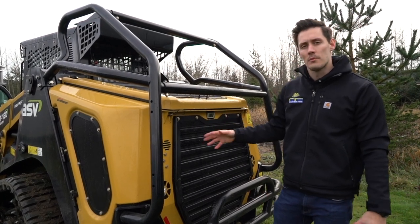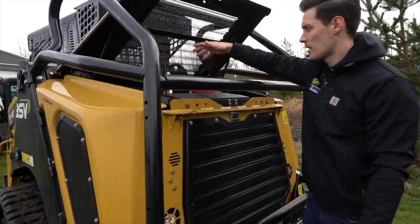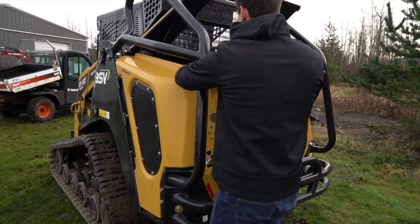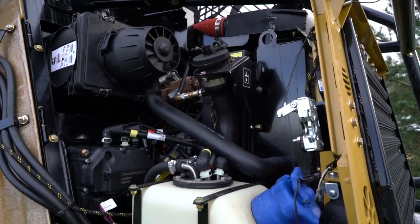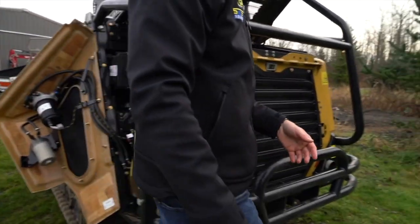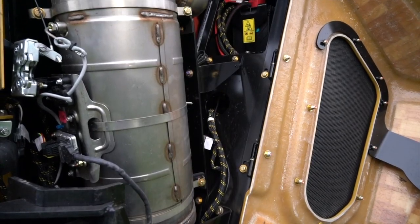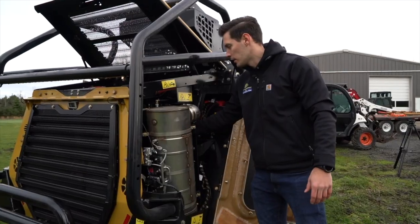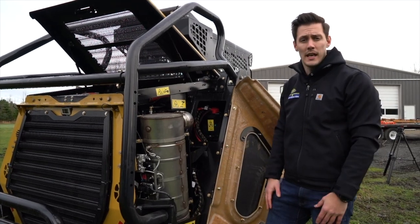I wanted to show you how easy it is to access your motor back here. All you have to do to get into the back is lift up on the handle — that pops up with hydraulic hinges, giving you access back there. On the sides, there's a hinge you pull that simply opens up, giving you access to air filters, coolers, and pretty much everything you need. You can do the same on the other side. You can see how much access you have — it's easy to reach in, and the battery is right there. Really easy to get in and service your machine.